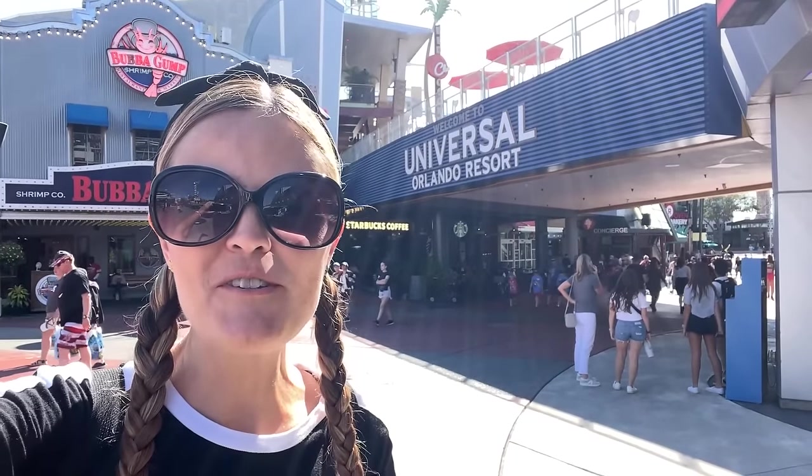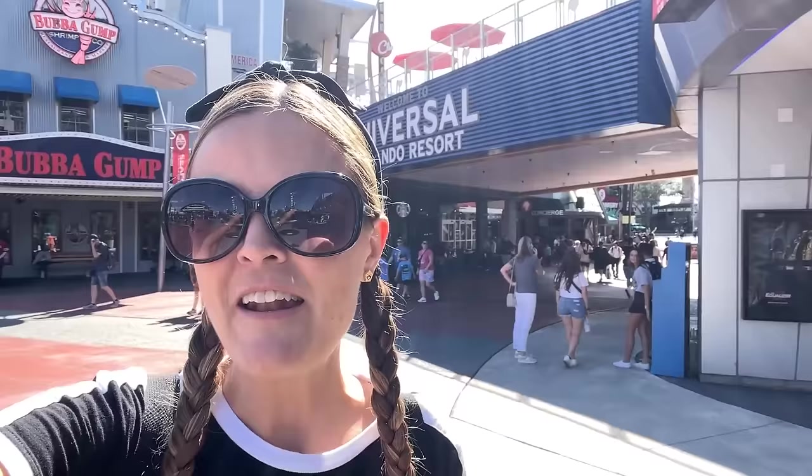Hey guys, this is Jenna with Resort TV One. Today we're here at Universal Studios and I thought it'd be fun to go check out what's new in the shops here. We're here in CityWalk right now, and we're going to go into the main Universal shop. They have some new Harry Potter merch — specifically Christmas Harry Potter. I know it's not even Halloween yet, but they put out all the Christmas stuff early. So let's go.